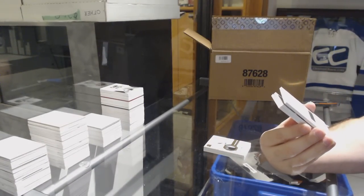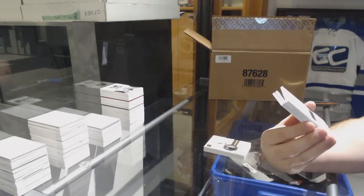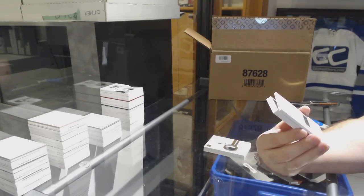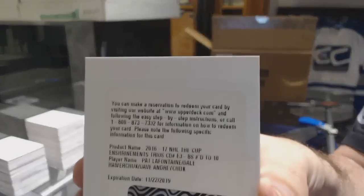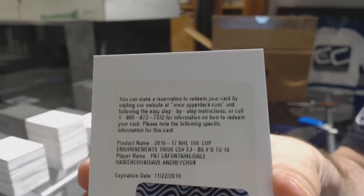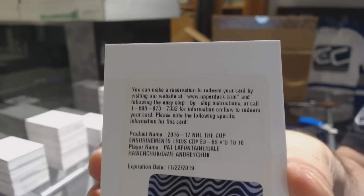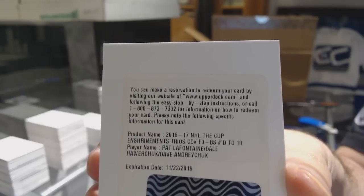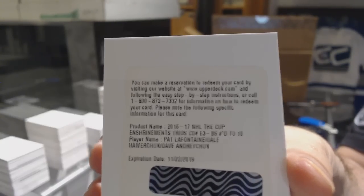I just want to make sure — if someone can double check this, maybe if you have a checklist — an Enshrinement Trios, a triple autograph numbered 210. My first guess would be Buffalo: LaFontaine, Hawerchuk, and Andreychuk. Triple auto, number 10 — LaFontaine, Hawerchuk, Andreychuk. If somebody can double check that to make sure that's Buffalo, I presume it would be.